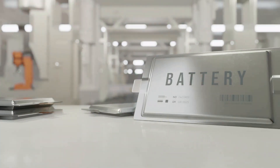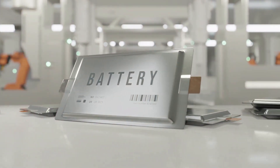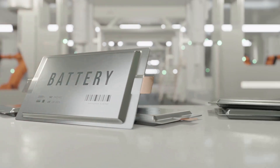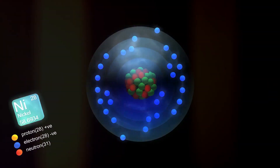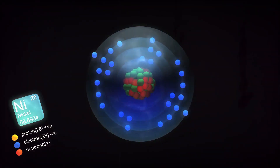Unlike traditional batteries, nuclear — or more specifically, beta-voltaic batteries — don't need to be charged up. Instead, they produce power steadily over decades, thanks to the continuous decay of radioactive isotopes like nickel-63 or carbon-14.